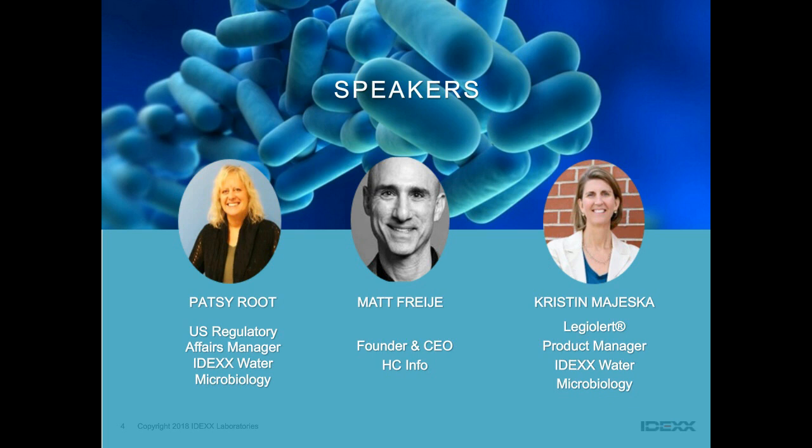We're honored today to have several excellent presenters. Pat C. Ruth, Regulatory Affairs Manager for IDEXX North America, is also a member of ASHRAE 188 and NSF 444, and is a member of the Executive Board of Standards for TNI. Matt Fricci is the founder and CEO of HCINFO, where he has been helping facility owners, testing laboratories, and water management planners reduce Legionella disease risk for more than 20 years. I'm Kristen, the Legionella product manager worldwide for IDEXX. Without further ado, I'll pass the microphone to Patsy.